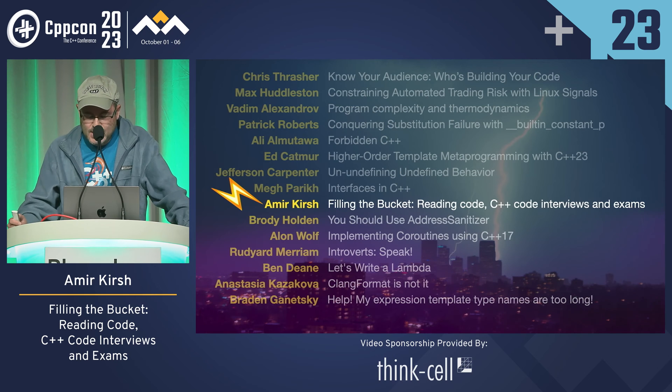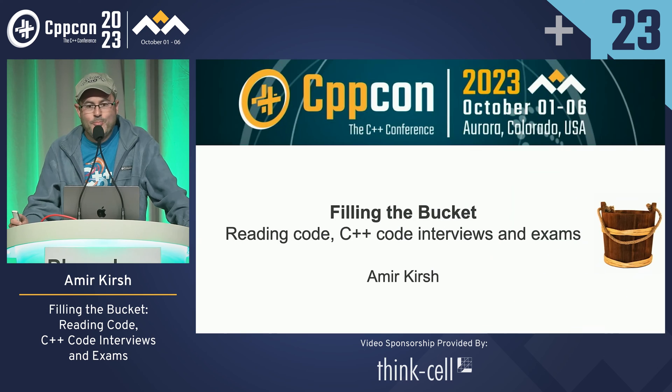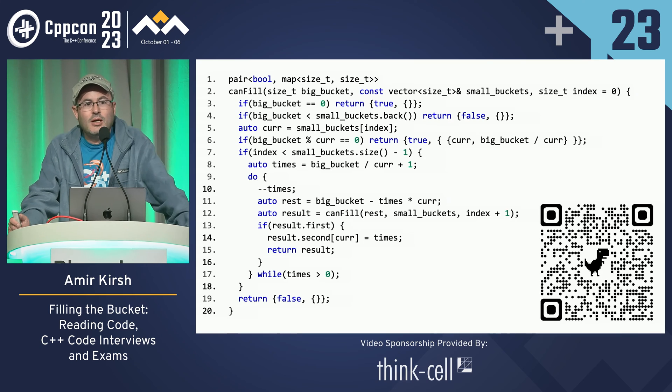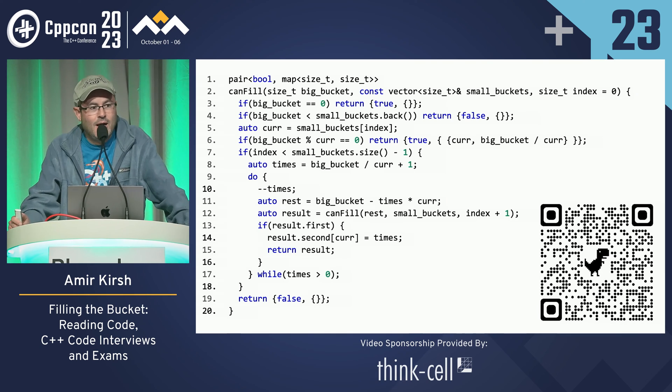Most of the exam, if not all of it, is reading code. Are you ready for the exam? Were you told that you'll get an exam today? So, there is an exam. This is the code. I'll give you two minutes. The students get more, but you are professionals. You should read it, and then we'll ask some questions.